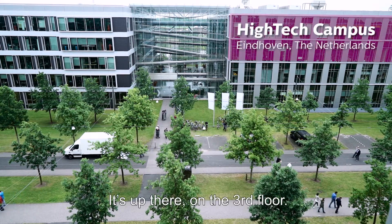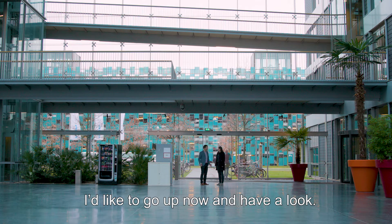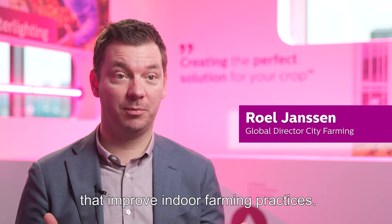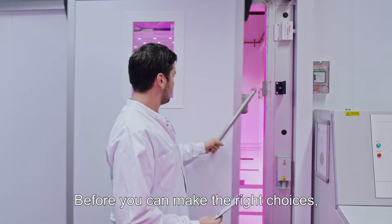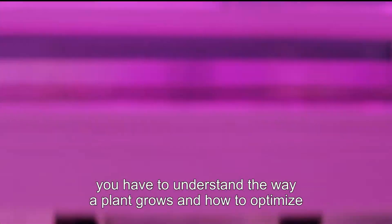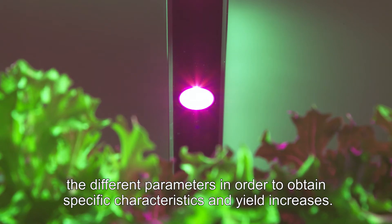It's up there on the third floor — that's where we've built our city farm. I would like to go up and have a look. Within Philips Lighting, we've put a lot of effort into developing technologies that improve farming practices. Before you can make the right choices, you have to understand the way a plant grows and how to optimize the different parameters in order to obtain specific characteristics and yield increases.